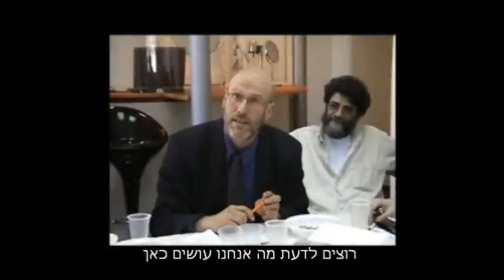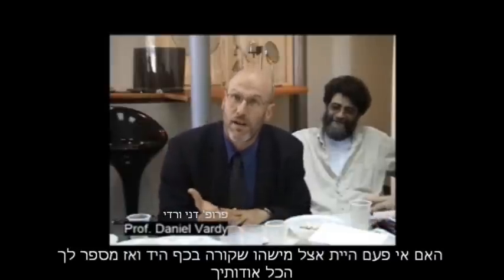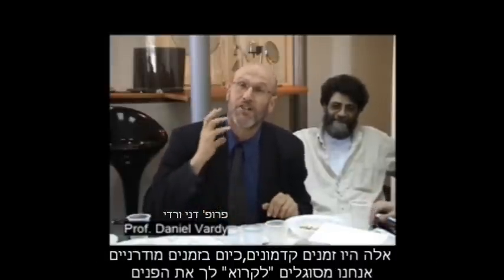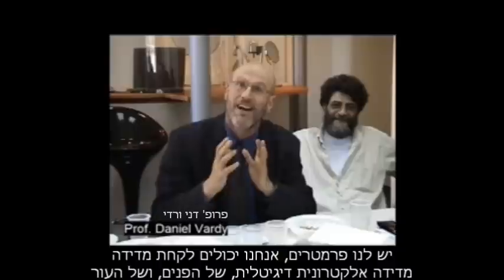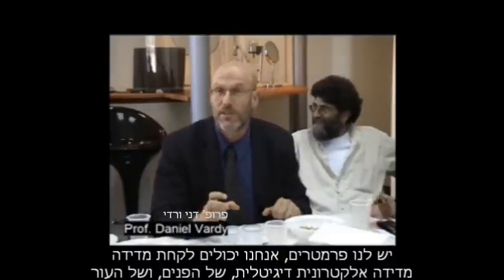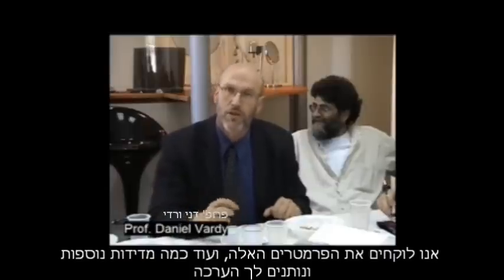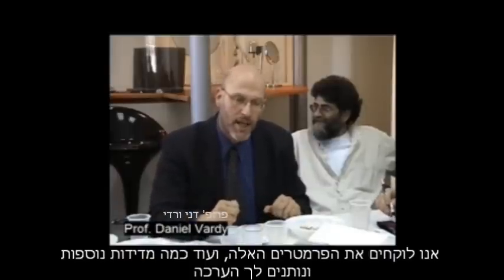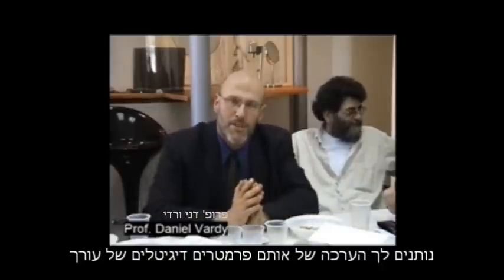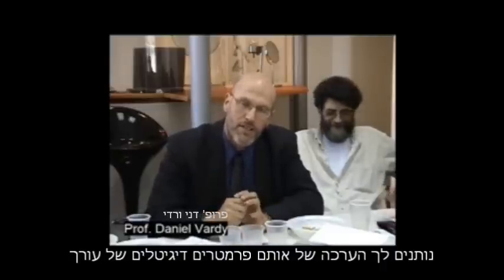You want to know what we're doing here? Have you ever been to someone who reads your palm and tells you all about you? That was in ancient times. These are modern times. We can actually read your face. We have parameters. We can take a measurement, a digital electronic measurement of your face, of your skin. And we take these parameters and a few other measurements, and we give you an assessment of these digital parameters of your face.